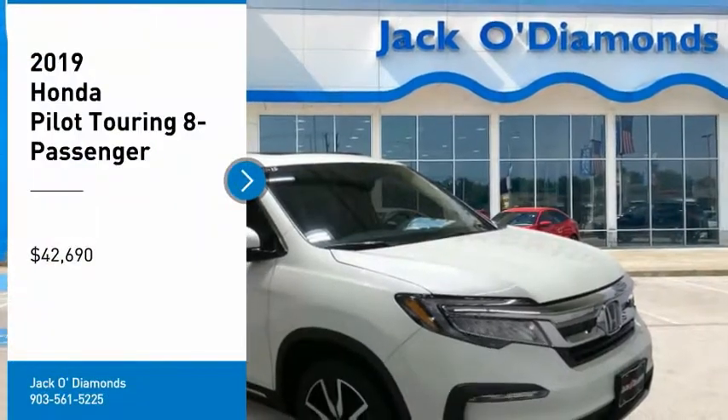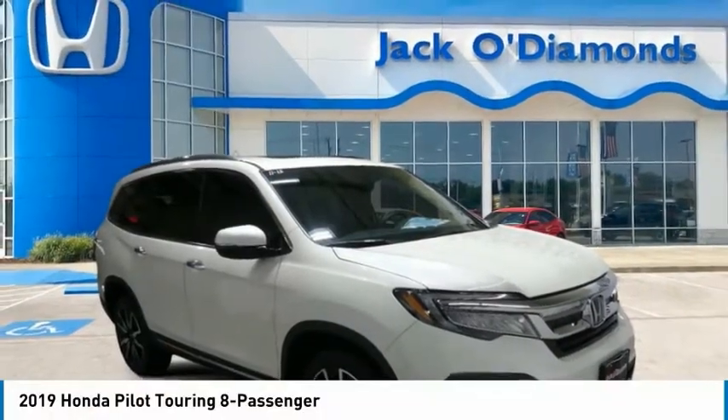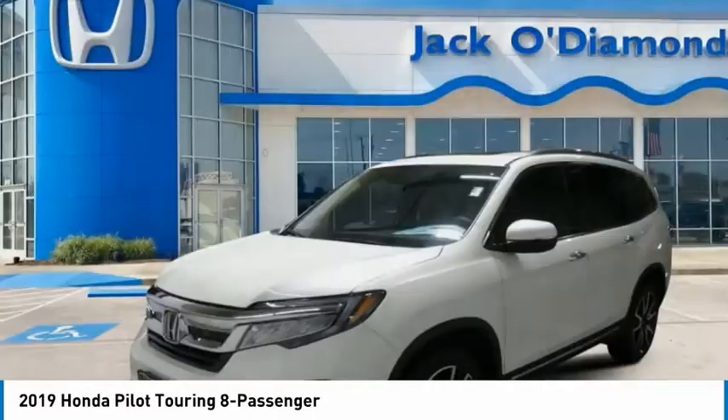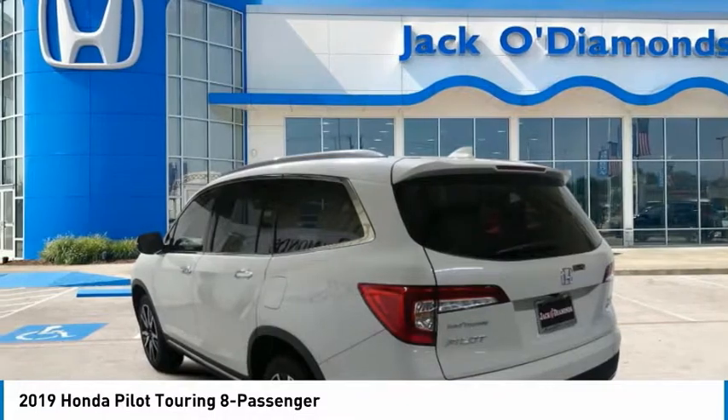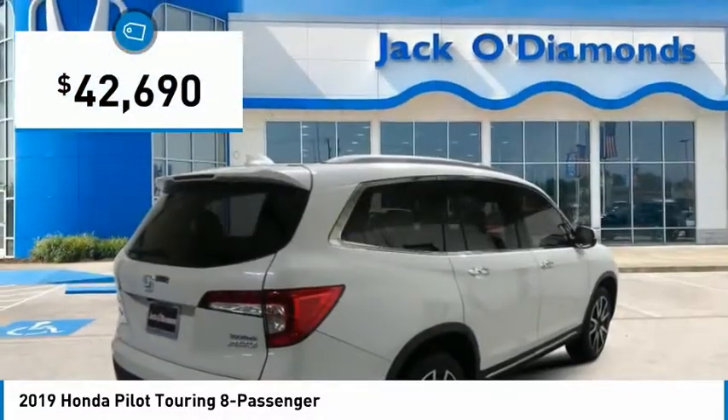Take a ride in the 2019 Pilot. Optimal utility. Indulgent interior. Powerful performer. You'll be ready for almost anything in the Honda Pilot, and it is priced below $45,000.